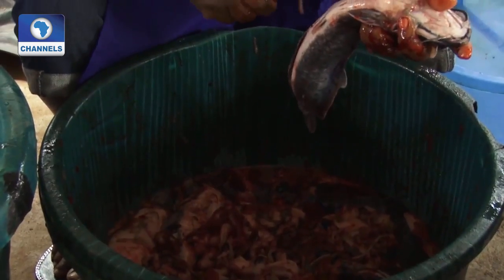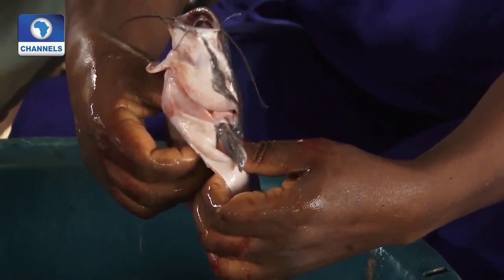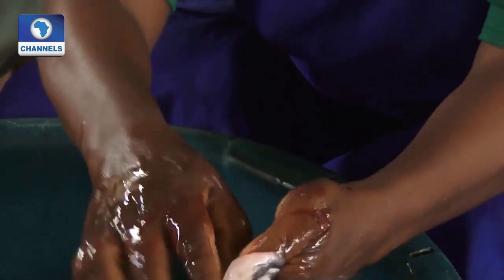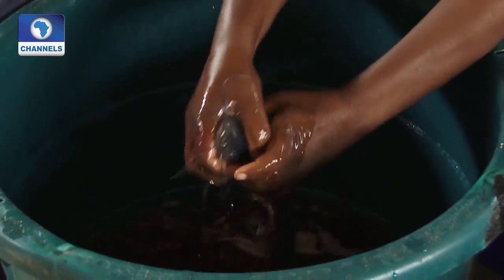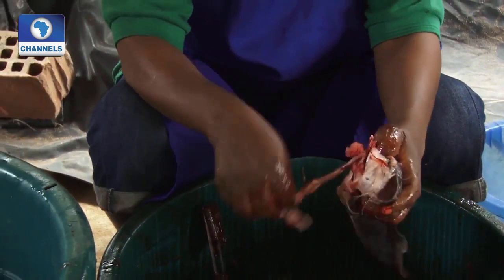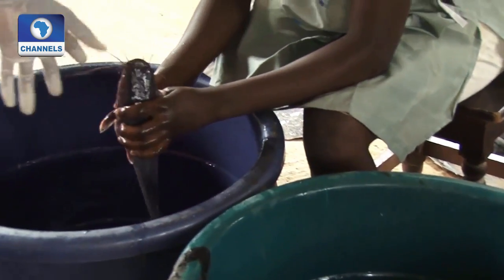Once the fish are harvested, they are killed, degutted, and washed, ready for the smoking kiln. After the gutting, we wash three times to remove the slime — the slime on the catfish.